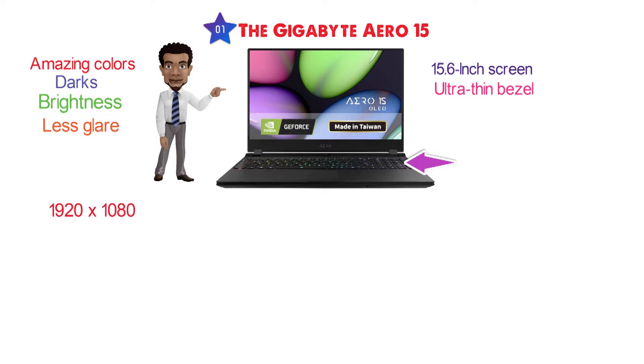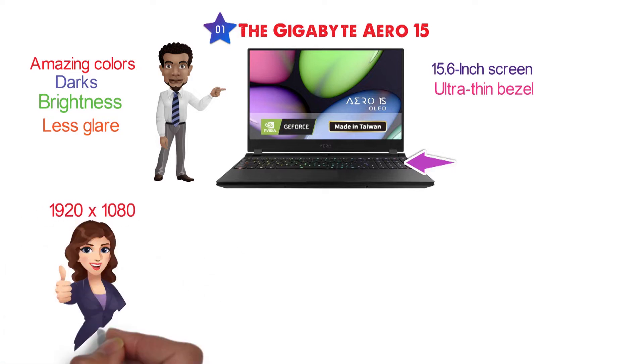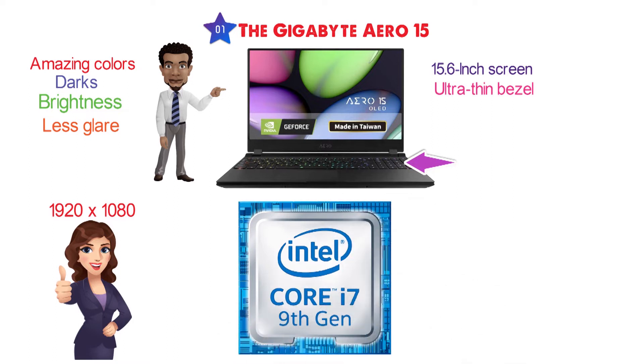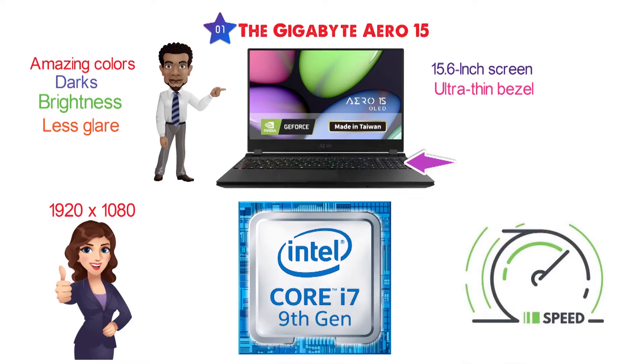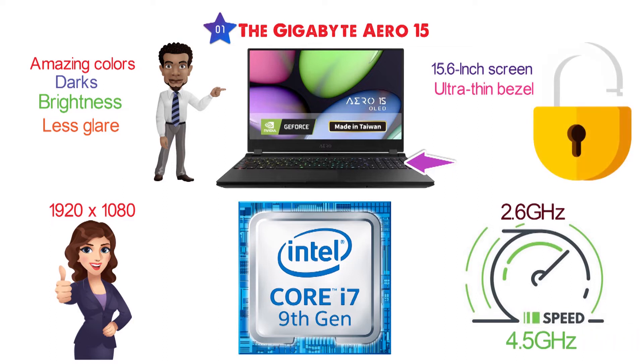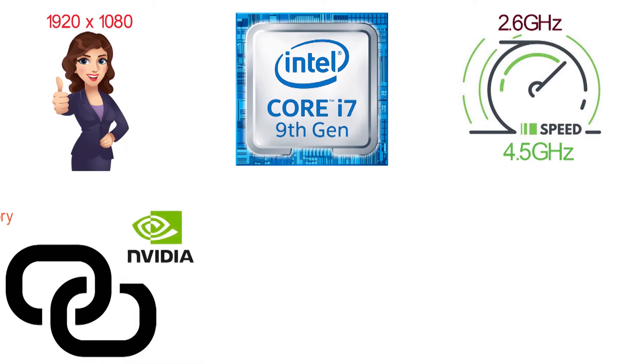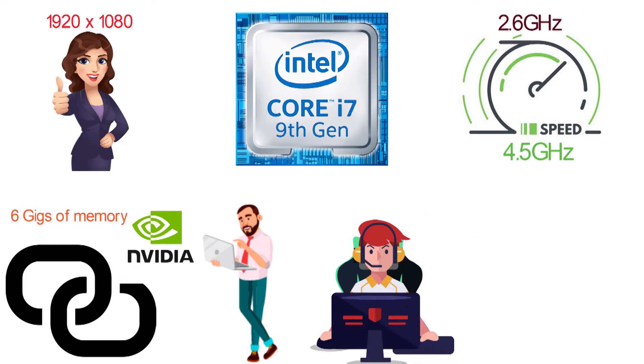It has a native 1920x1080 resolution that is going to make everything look even better. You are getting an Intel Core i7-9750H that has a base speed of 2.6 GHz with the option to overclock up to an impressive 4.5 GHz. This processor is paired with an NVIDIA GeForce 1660 Ti with 6GB of memory, giving you plenty of performance power for gaming and high-end creation.